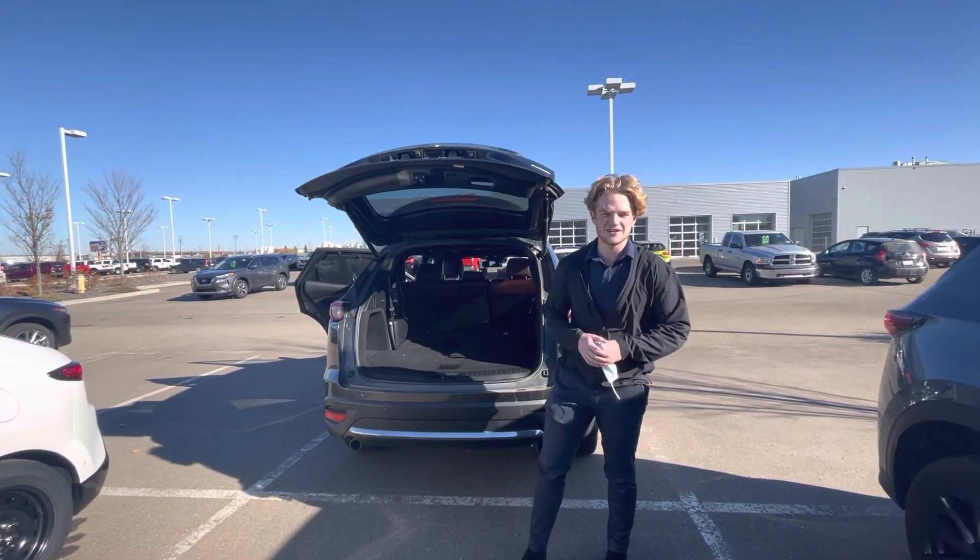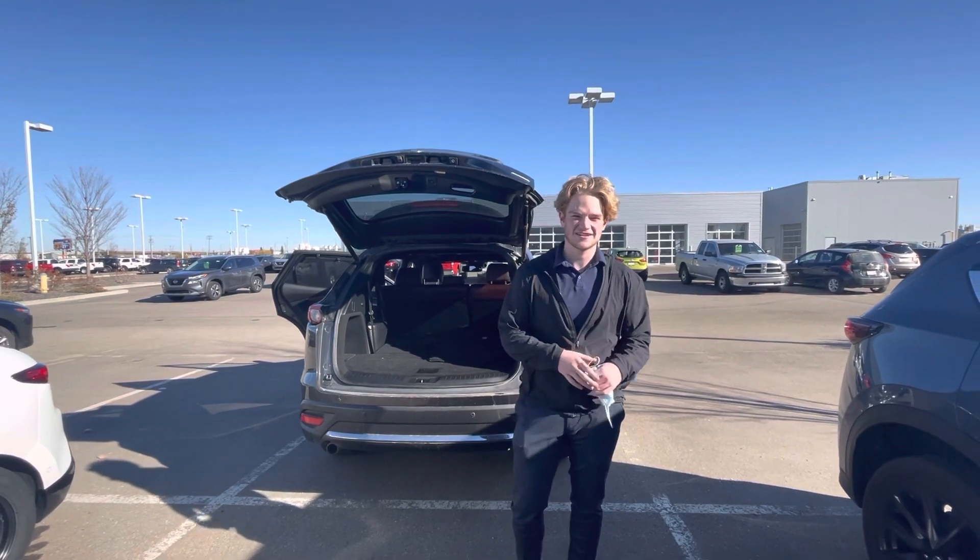If you have any questions, you can reach me here at the store: 780-769-0060. Thank you.